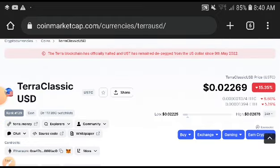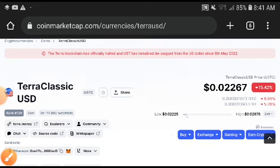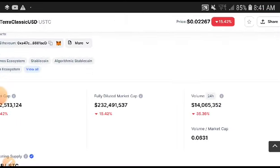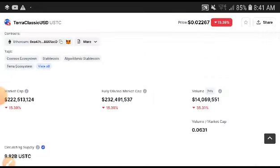Smash the like button, thank you for subscribing. Look at the price — you can see it was totally decreasing. The current price is 0.02267, which was two dollars before, and it has decreased 15.42 percent. The market cap and price are both completely moving in the same direction — down.